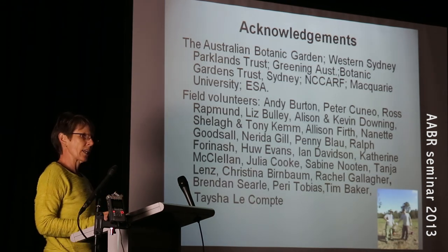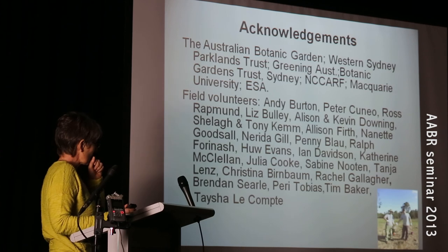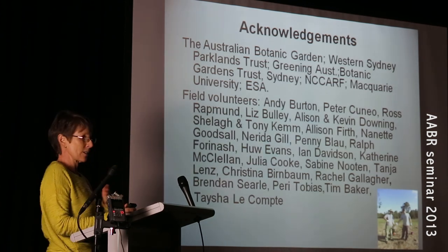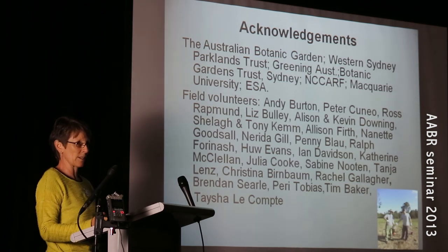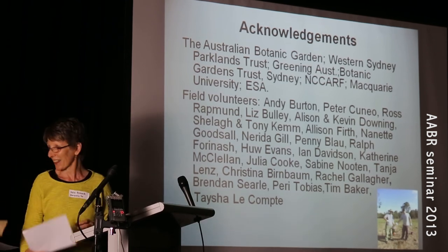I'd just like to acknowledge and thank a lot of organisations that helped me with my project and all of those people that came out and helped with the fieldwork. I'm sorry it's so short and a little bit inadequate in some respects not to show you all the statistics, but I've gone out of time. Thank you very much.